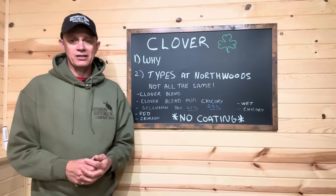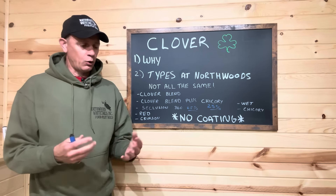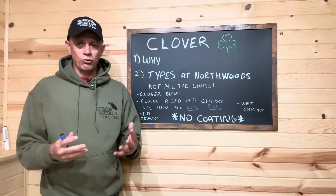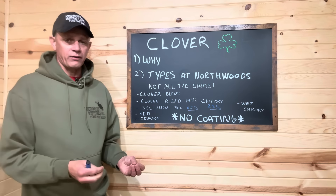Deer can utilize 17% to 20% protein in the foods they consume. Our clovers that we have tested are anywhere from low 20s to low 30% crude protein, depending on which variety and which strain. So this is plenty of protein for these deer when they need it right now, as well as all summer long. Does are nursing fawns, bucks are trying to grow antlers. I think clovers are a great addition to any food plot program — a must-have on any hunting property if you have the space and the soils for it.